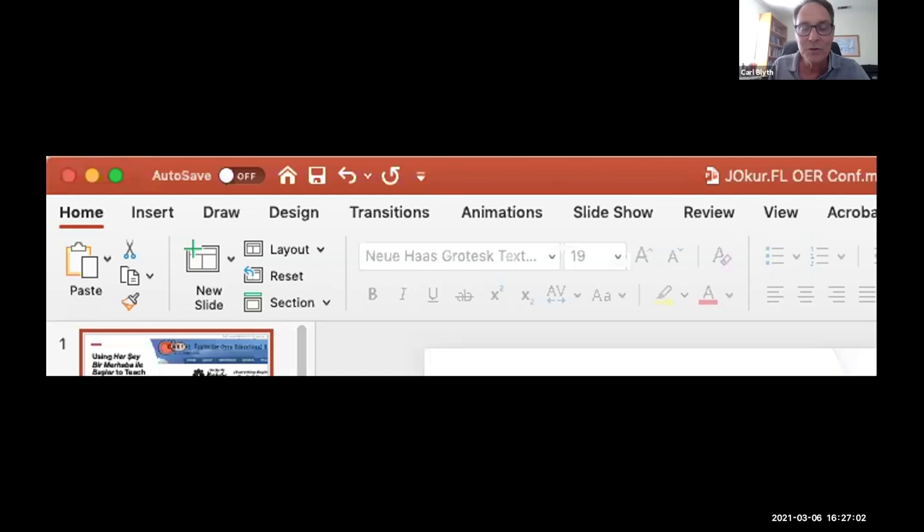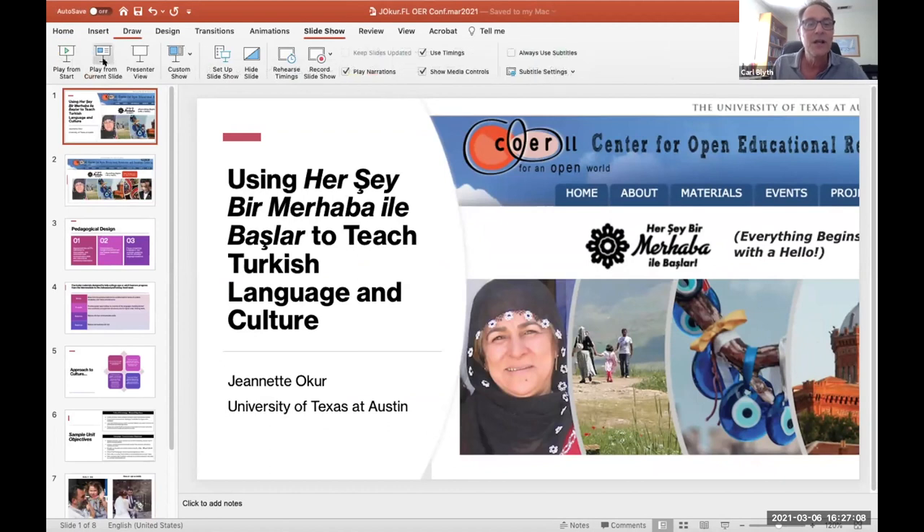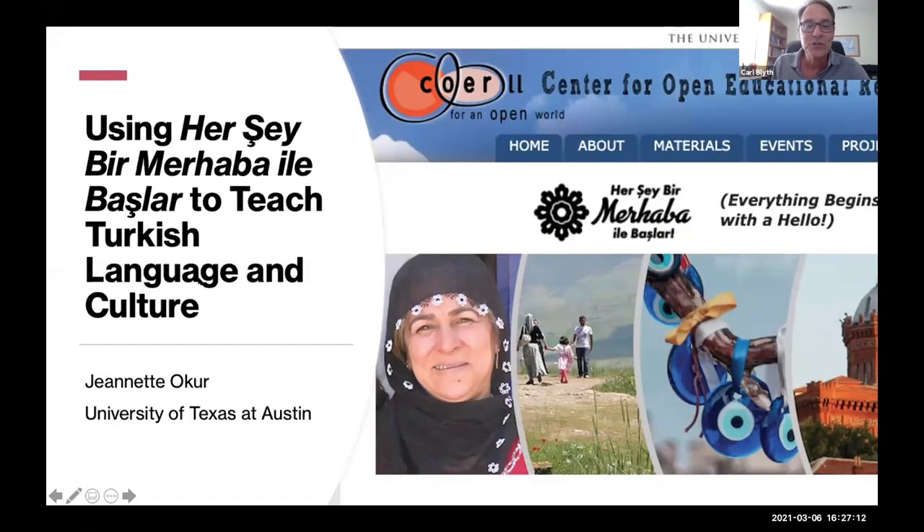I'm going to introduce Jeanette Okur, who's from the University of Texas at Austin, and has been working on her own set of materials — the short version called Merhaba, which is a Turkish textbook.